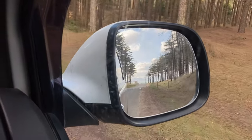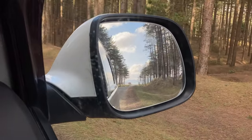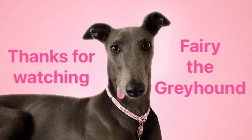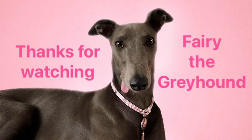Hope you've enjoyed watching another of Fairy's Welsh adventures. We'll be off out and about exploring again tomorrow, so watch out for another video. Thanks for watching, and thank you to all my subscribers. If you haven't yet subscribed, please click the button and turn on your notifications so you don't miss any of our videos.